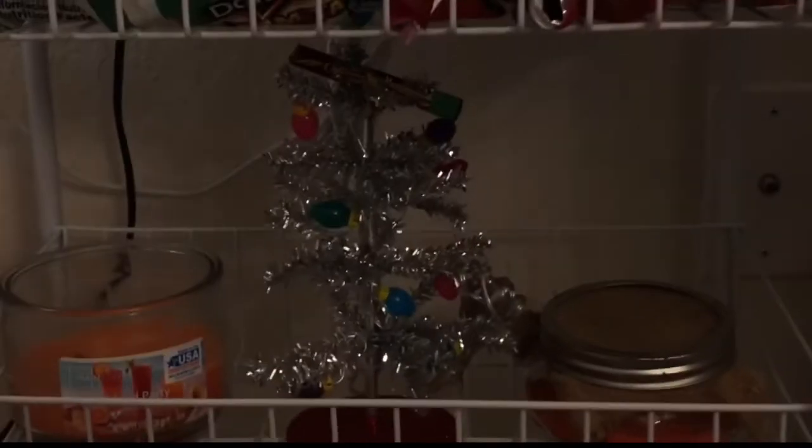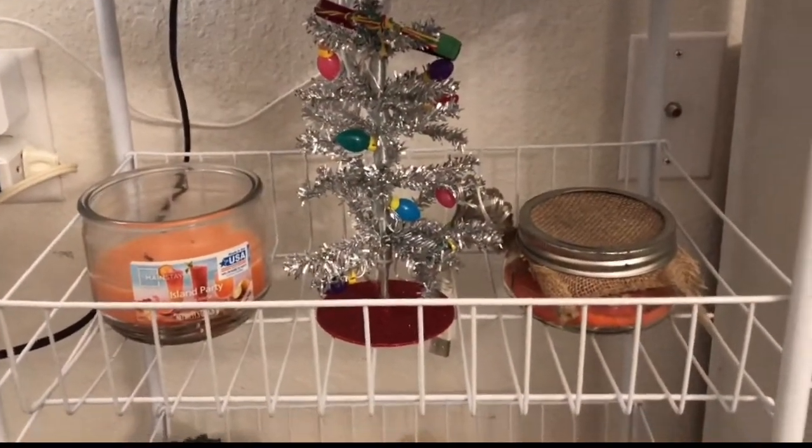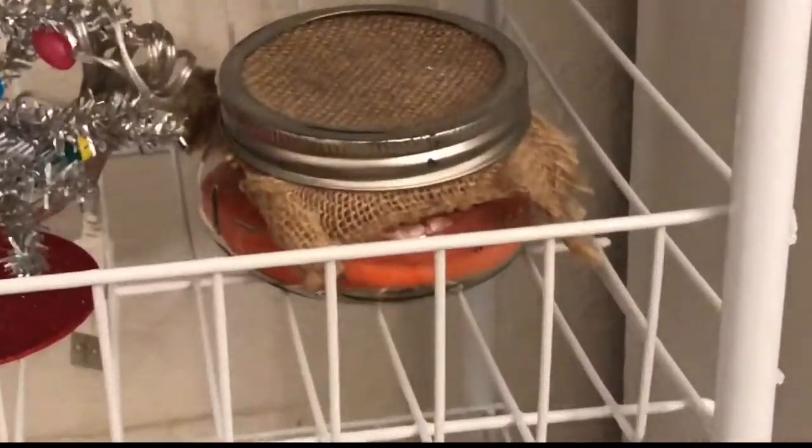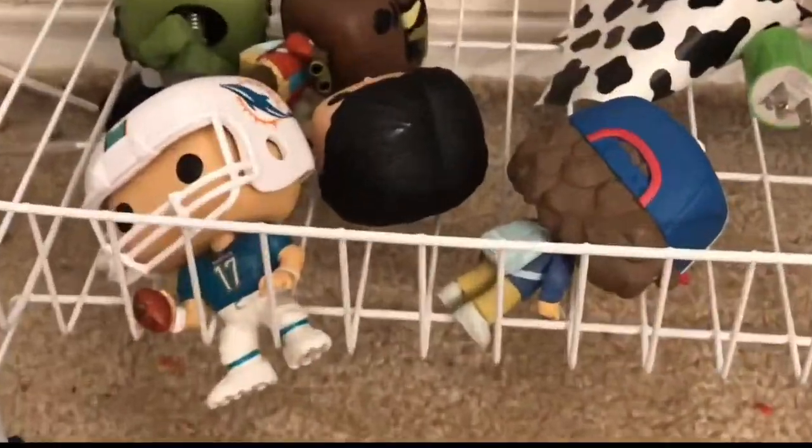We have a candle, a Christmas tree — whoa, a Christmas tree — and then sand from my stepmom and dad's wedding. We have Pop figures over here, this cow thing I don't know about, and then a cube. We're almost done.